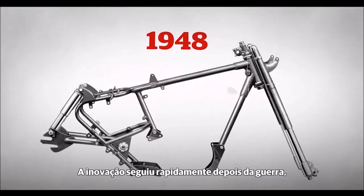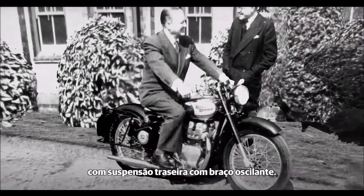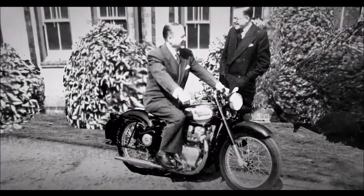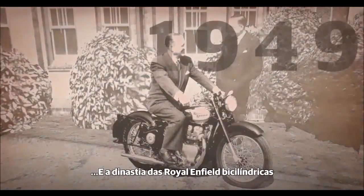The innovation continued apace after the war, with Royal Enfield pioneering the first British motorcycle with swinging arm rear suspension, paving the way for the 500 Twin and a dynasty of Royal Enfield twins.